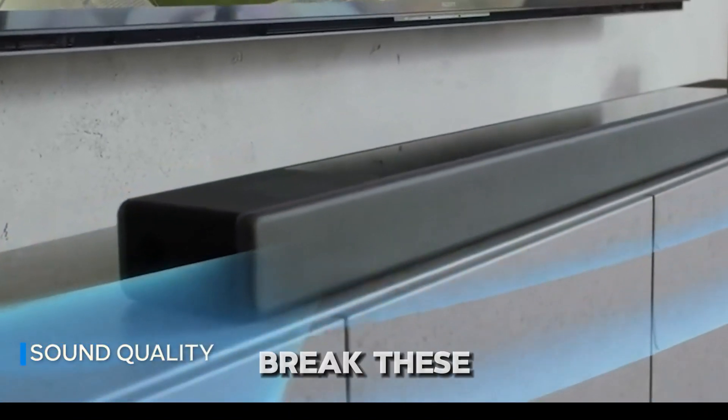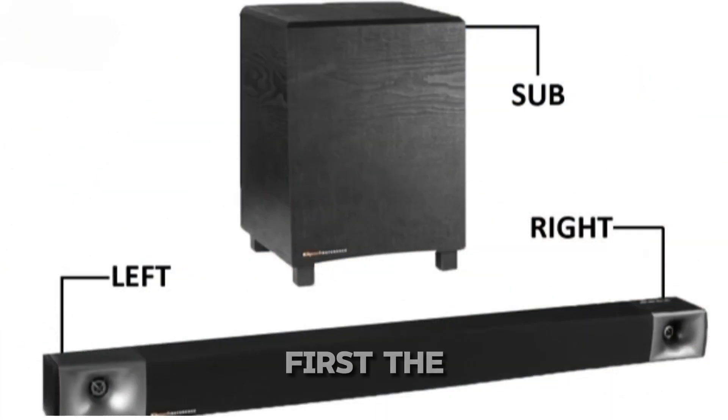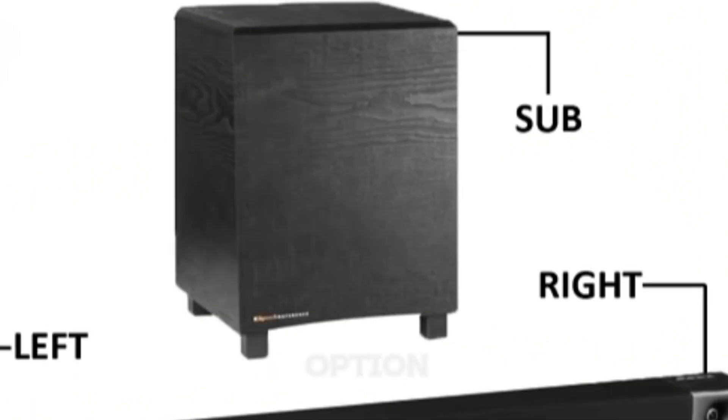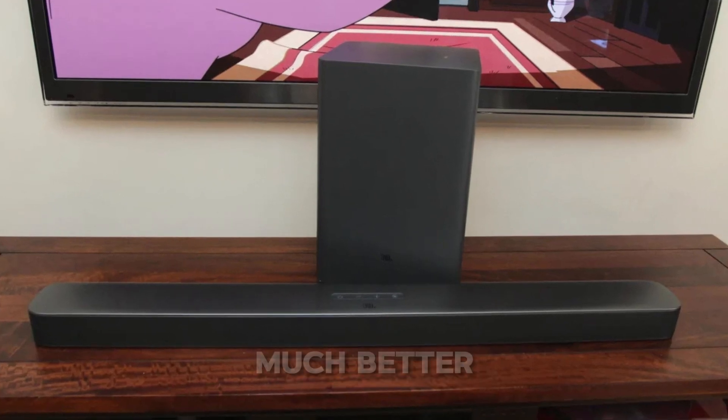Now let's break these channels down one by one. First, the 2.1 channel soundbar. This comes with two speakers, typically for left and right channels, and a subwoofer. It's the most basic option, but still a huge upgrade over standard TV speakers, giving you much better sound quality.